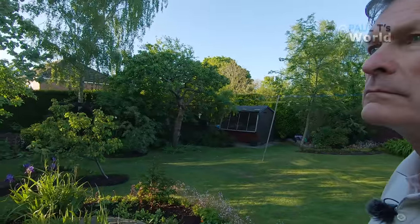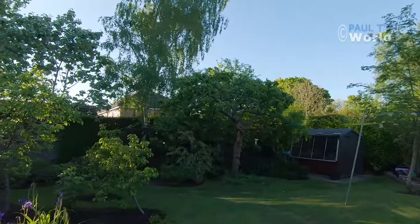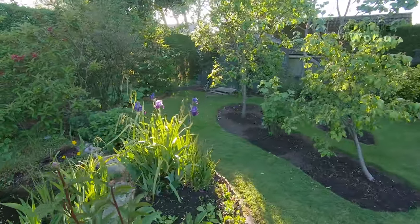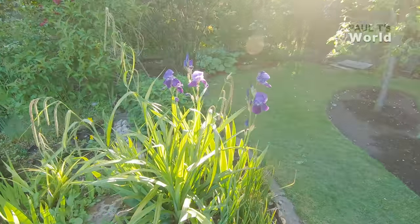I wanted to show you my English garden in May — it's the end of the first week of May, so we'll see what changes there've been since the April video. It's just a magical time of the day. We've got two blackbirds singing and an email coming in on my phone.